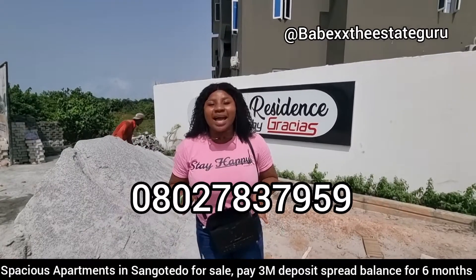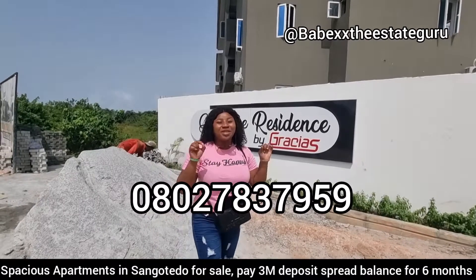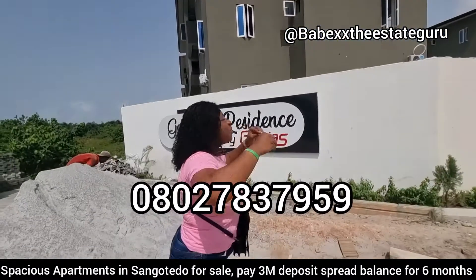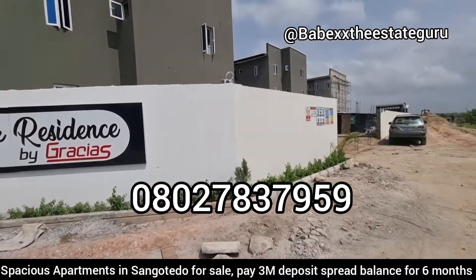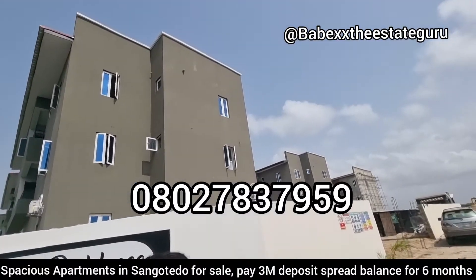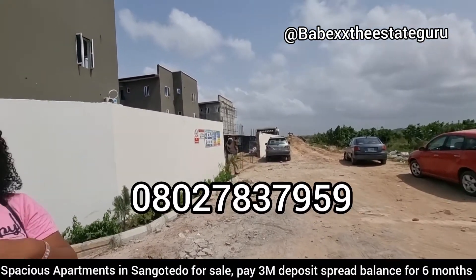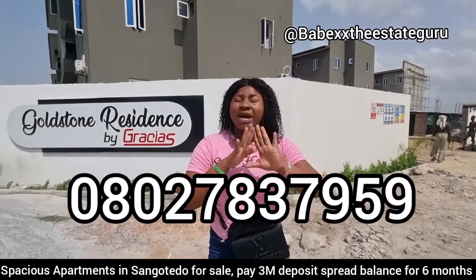Ladies and gentlemen, this is why I keep telling you: do not use the eyes of today to view real estate. When we started this project, loads of smart investors got on board and bought at a way lesser price. Right now people are even moving in — you can see AC already installed. We recently did our first allocation right here, and you too can still get on board. This is in Sangotedo, just off Monastry Road, at the back of the biggest shop — a perfect location.